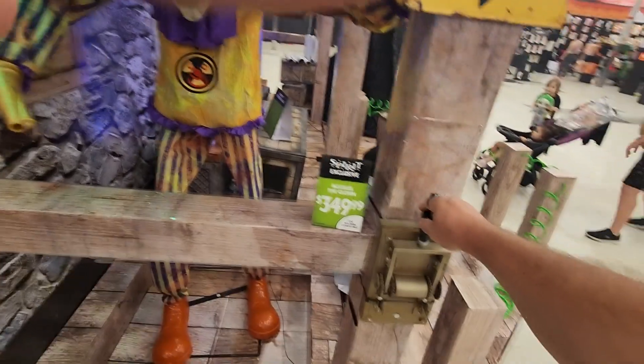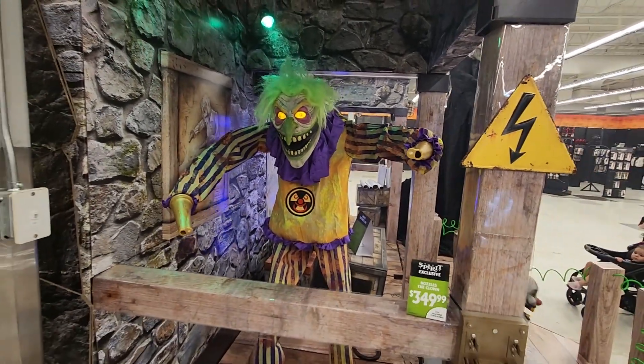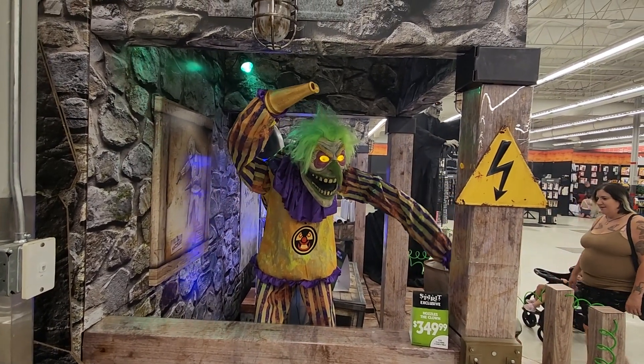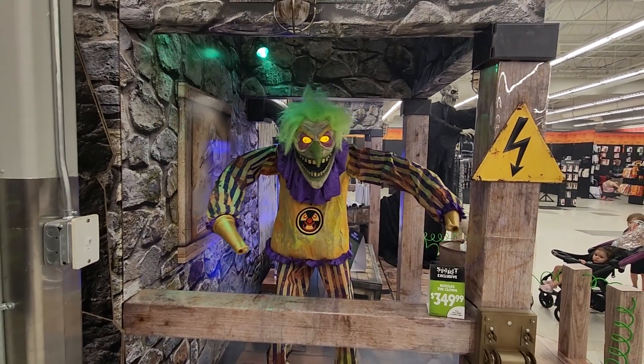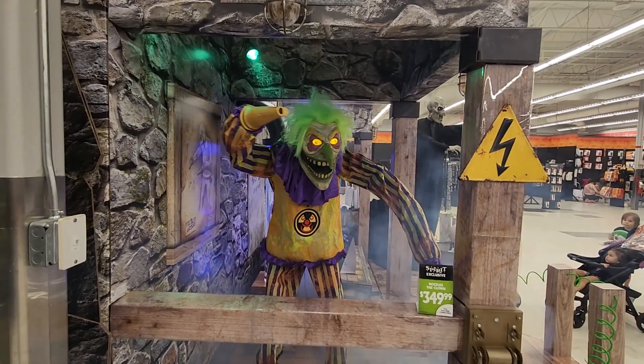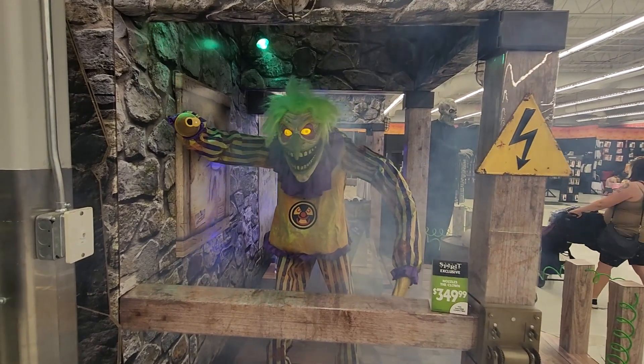This is Nozzles the Clown — I'm gonna pull that switch. There he goes. Looks like he shoots smoke out of his hands — those nozzles. He's pretty wicked looking. Oh, he's got smoke coming out all over the place!